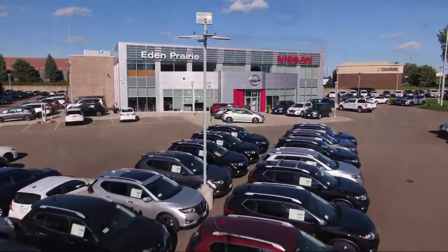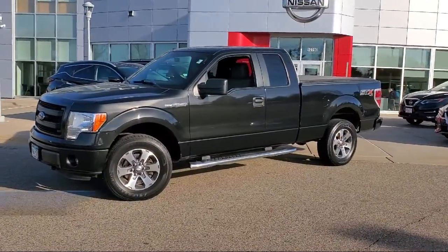Welcome to Eden Prairie Nissan. Here's a look at another one of our great vehicles from our inventory.